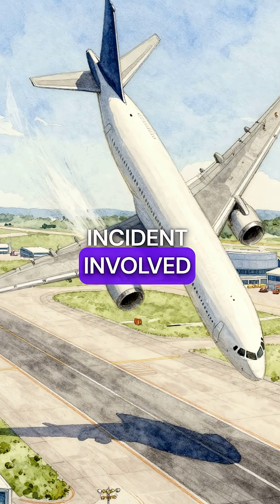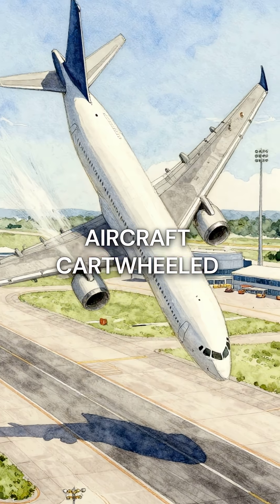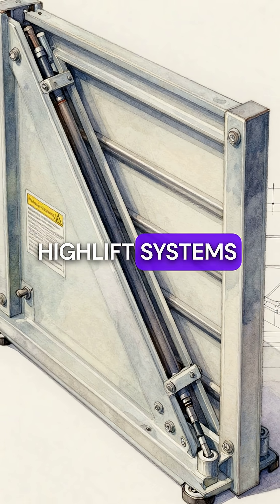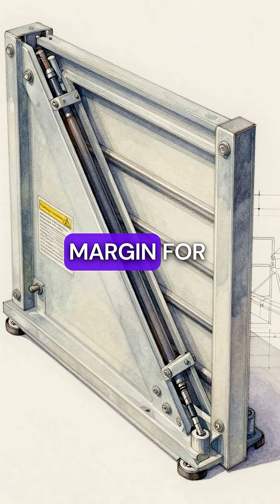Fifth, the deadliest incident involved split flaps creating such a violent rolling motion that the aircraft cartwheeled across the entire airport. High-lift systems are precisely engineered because any malfunction during approach removes all margin for error.